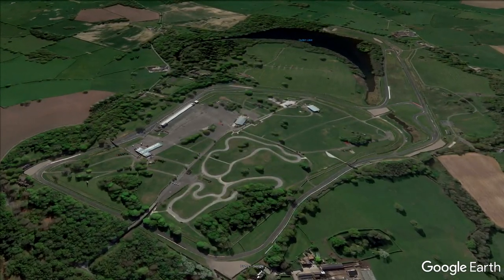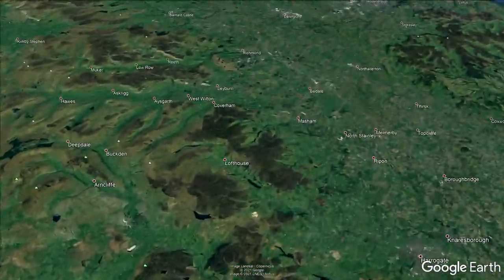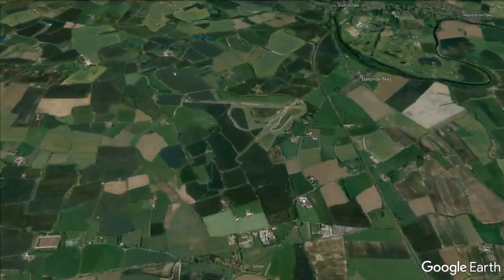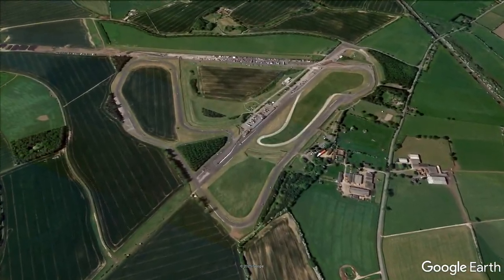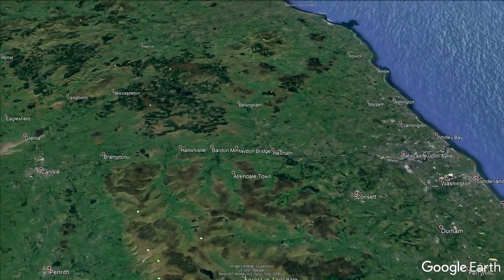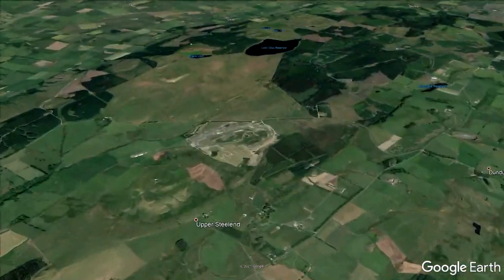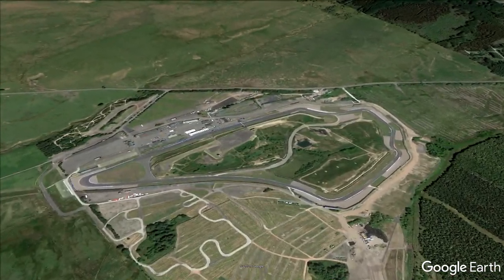Then it's the long trek all the way up to Teesside in the North East, where the old RAF Croft presents its fast sweeping corners and a hairpin that rivals Oulton's. And then finally, up near Fife in Scotland, is the Tricky Triangle — it's not Pocono, it's Knockhill. It's also the shortest lap on the calendar, and the only track in Britain that runs both ways.